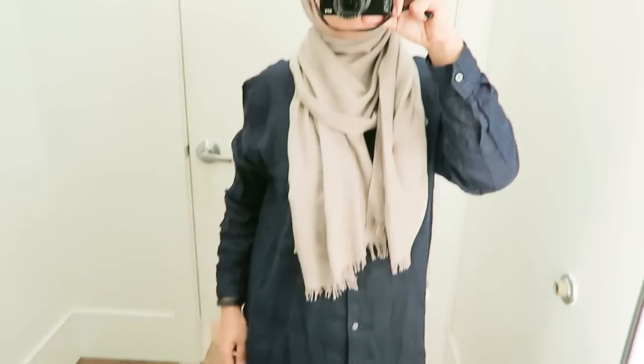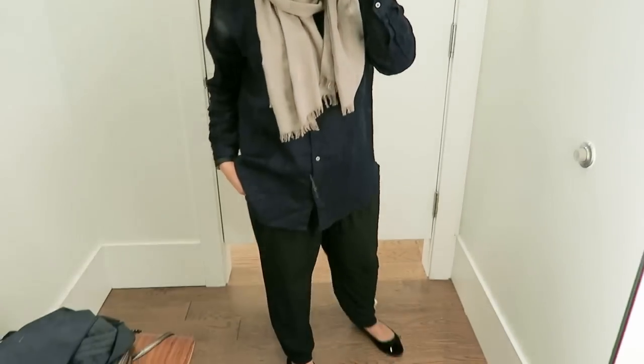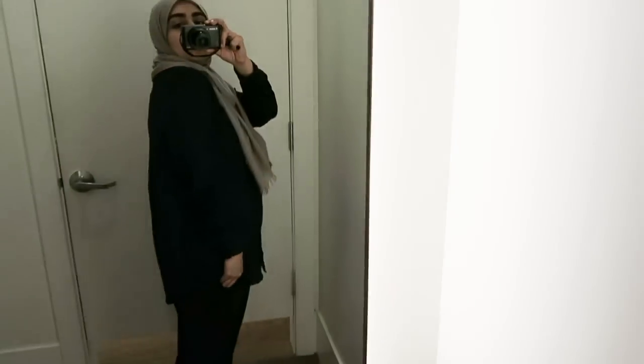That sums up my 'Is Gap Modest' video. Please let me know what you guys think — did you like the format of this video? Do you want me to change things up? Please let me know and I'll make sure to consider all of your suggestions for next time. Thank you guys so much, and I'll see you guys next time. Assalamualaikum, bye!